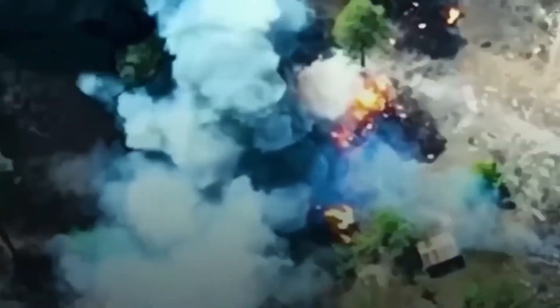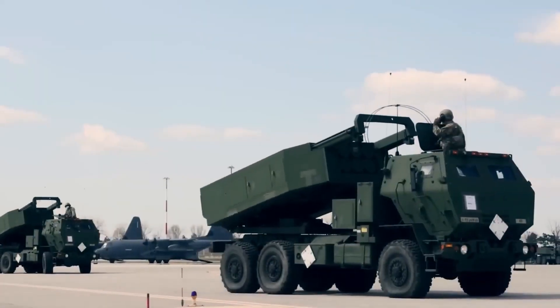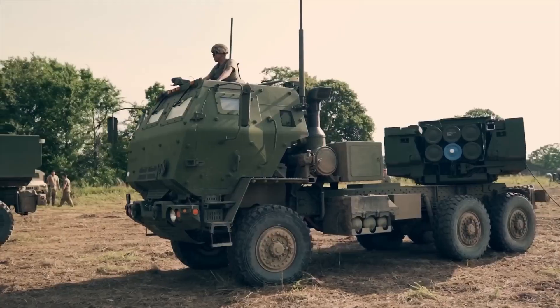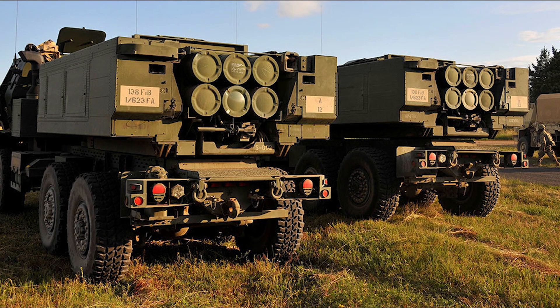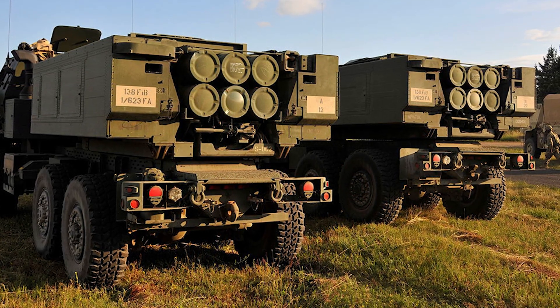The crew consists of three people. The HIMARS launcher is made up of a carrier — the vehicle part — and a fire control system that calculates all fire mission data, as well as the launch charge module that performs all operations necessary to complete the fire mission. HIMARS also performs reload operations via a reload arm assembly.